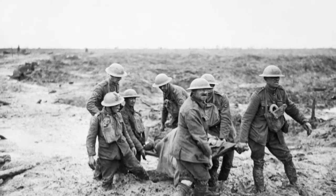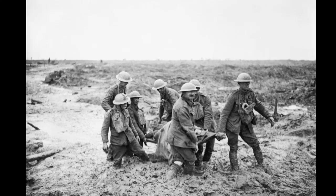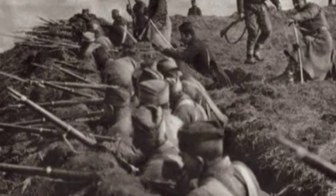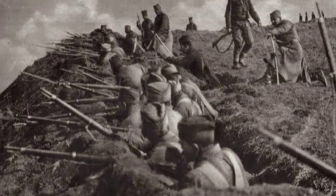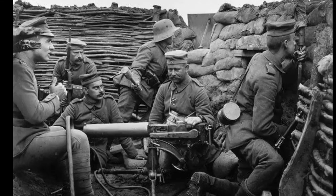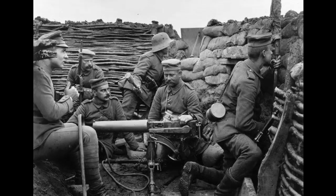The Western Front of World War I was a theater of conflict that witnessed unrelenting battles, shifting strategies, and staggering casualties. The year 1915 marked a continuation of the fierce struggle between the Allied and Central Powers, as both sides sought to gain an advantage in the face of the complex challenges posed by trench warfare. This article explores the Western Front of early 1915, shedding light on the strategies, battles, and evolving dynamics that shaped this crucial period of the war.